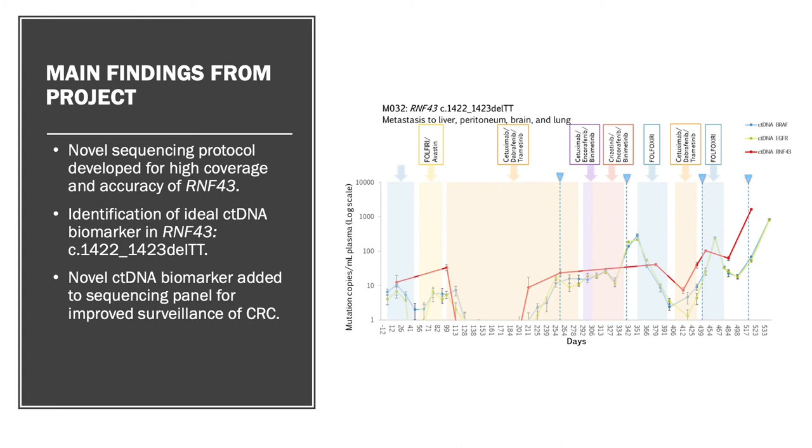This graph here shows an analysis of ctDNA levels in one of our colorectal cancer patients using our novel RNF43 variant, shown in red. In comparison to other ctDNA biomarkers currently used on routine sequencing panels for colorectal cancer surveillance, our variant seems to show similar if not better predictive value of disease status. So the final outcome of our project was to add this novel ctDNA biomarker to a commercial sequencing panel for improved surveillance of colorectal cancer.